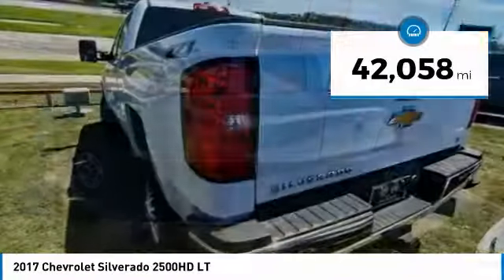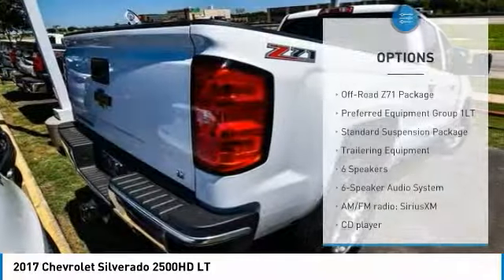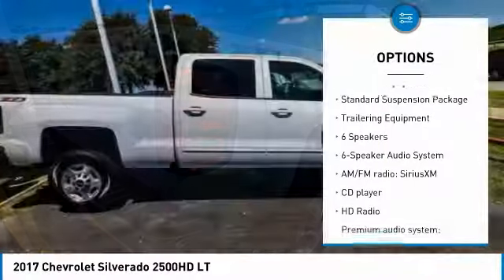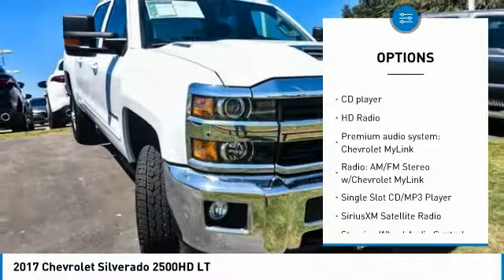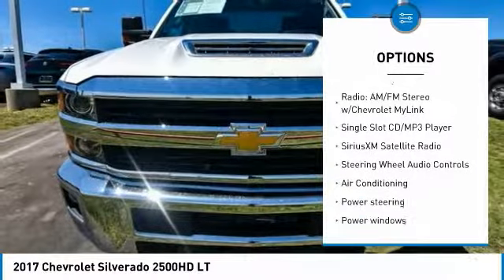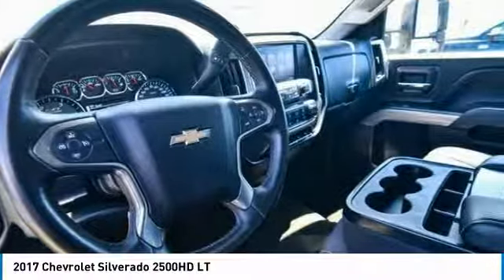This vehicle has less than 45,000 miles. Here are some of this vehicle's great options: traction control, steering wheel audio controls, air conditioning, leather wrapped steering wheel, dual airbags, power steering, alloy wheels, floor mats, four wheel disc brakes, and center arm rest.